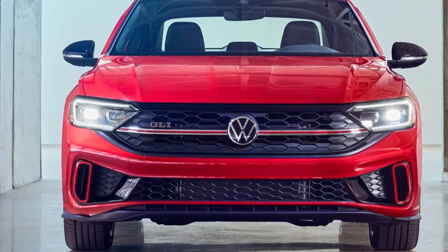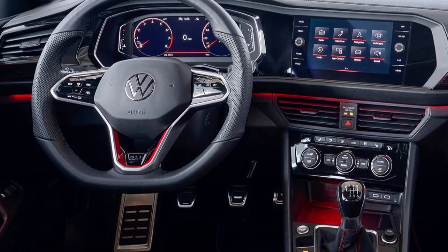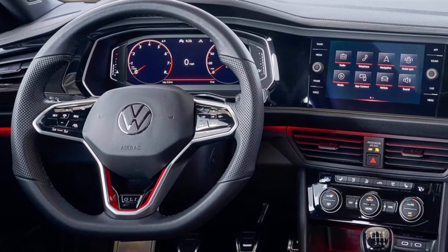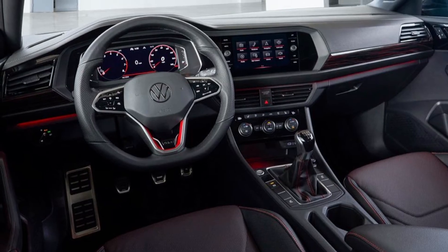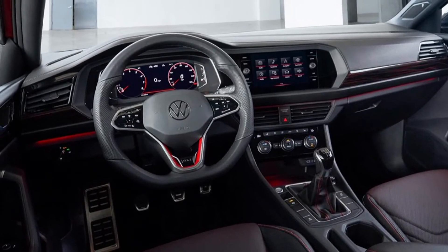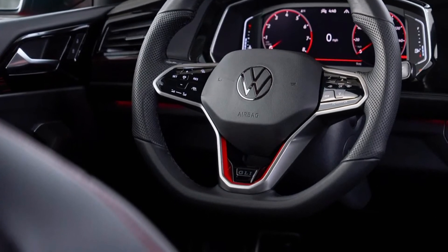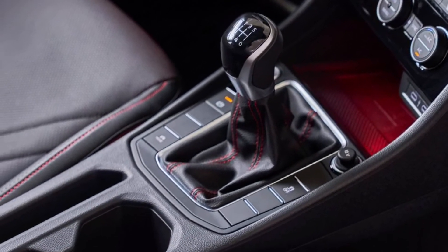As for the interior, the standard Jetta gets an 8-inch digital instrument cluster as standard equipment, while the sporty GLI bumps the size up to 10-inch. Entry-level trims get cloth seats with chrome motif, and upper-spec sedans come with leather upholstery. New for 2022 is a Volcano Brown leather option, joined by two-tone black options.